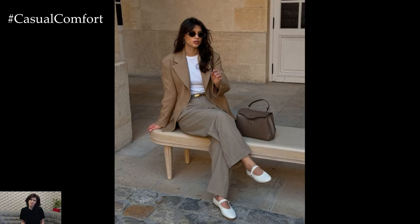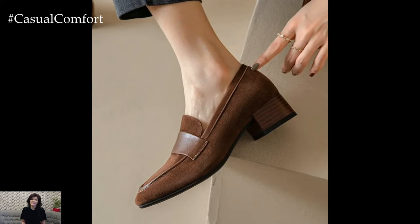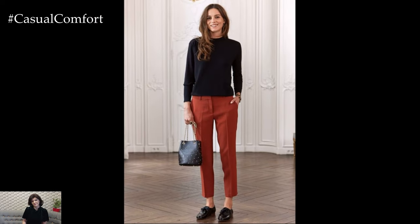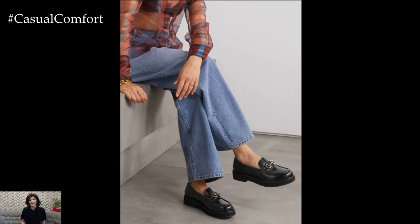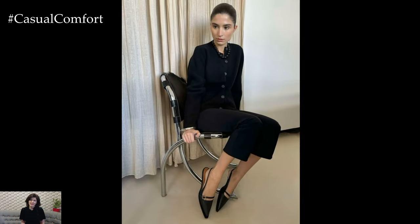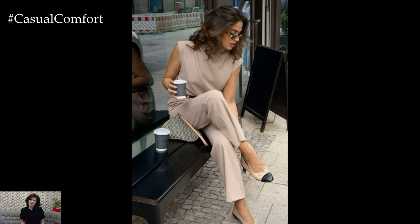Shoes can make or break an outfit, and for a rich woman look, statement shoes are essential. Whether you prefer classic pumps, sophisticated loafers, or elegant ankle boots, the key is quality. Invest in shoes made from genuine leather or suede, as these materials age beautifully and offer comfort and style. Neutral colors are always a safe bet, but don't shy away from subtle prints or metallic finishes that can add a unique touch to your outfit. A good pair of shoes elevates your entire look and is an easy way to make a statement.